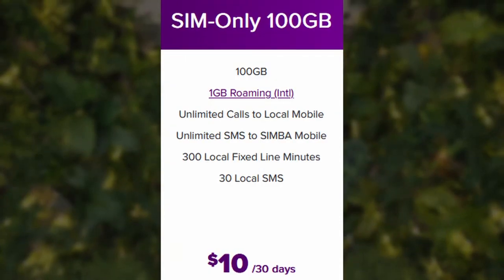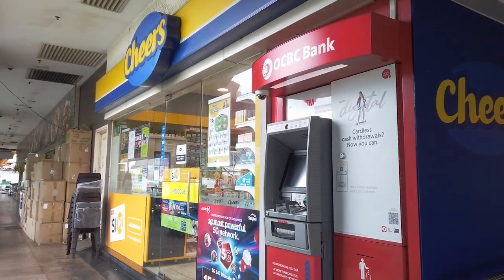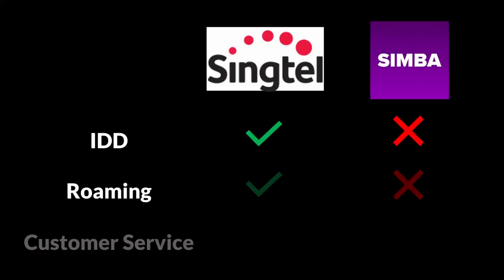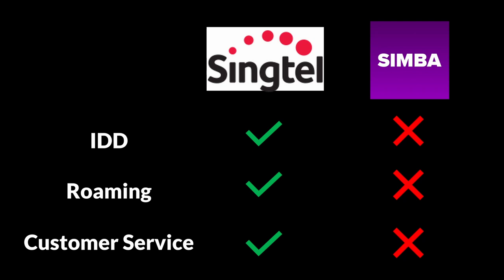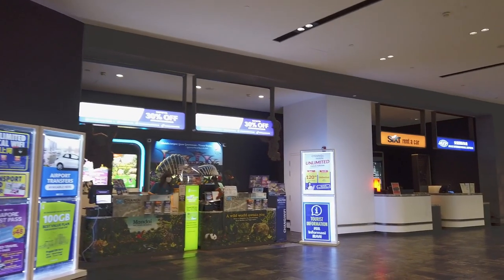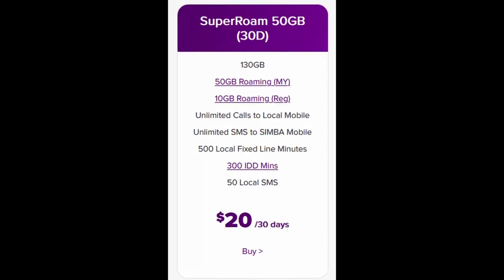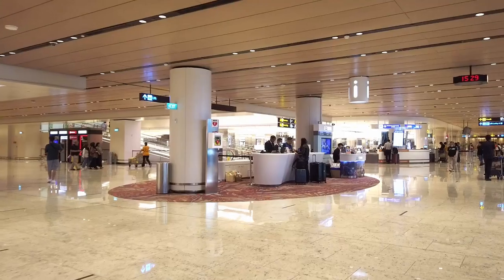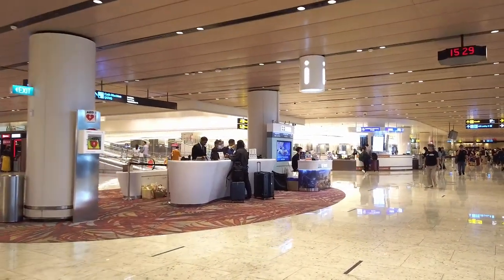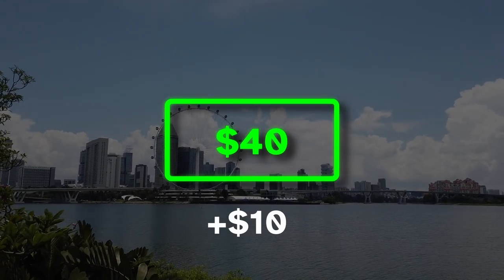One of the cheaper options I like to recommend is Simba. It costs $10 and includes 100 gigabytes of data, and it can be purchased from small shops and convenience stores island-wide. By going with Simba, you might lose some IDD, roaming, and customer service features — not that I've had a great experience with Singtel customer service — but most tourists won't use these things anyway. If you do need IDD or roaming for visiting neighboring countries, Simba also has a $20 SIM card that includes these features, still cheaper than the $30 SIM sold by Starhub or Singtel at the airport. I'm calling this a saving of $10.